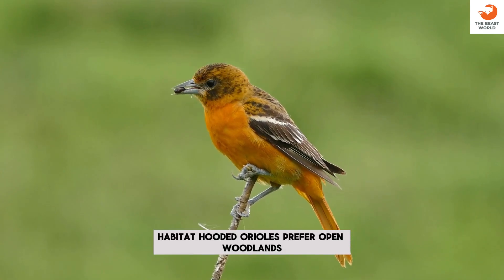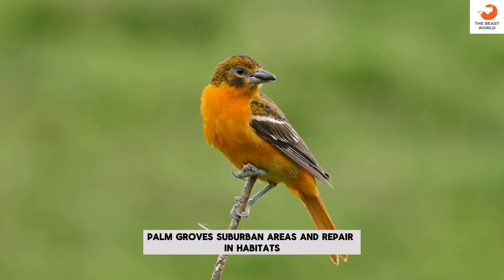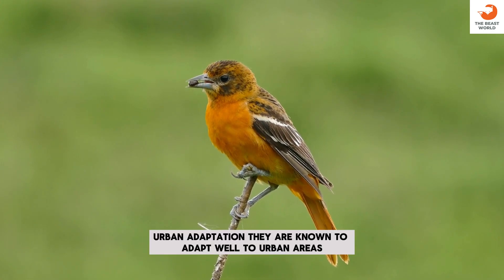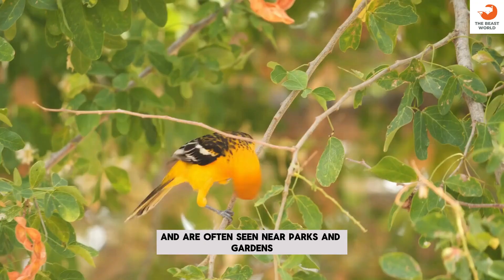Habitat: hooded orioles prefer open woodlands, palm groves, suburban areas, and riparian habitats. Urban adaptation: they are known to adapt well to urban areas and are often seen near parks and gardens.